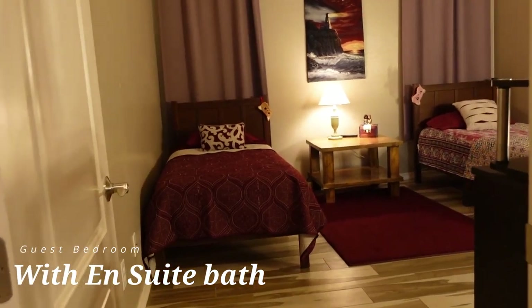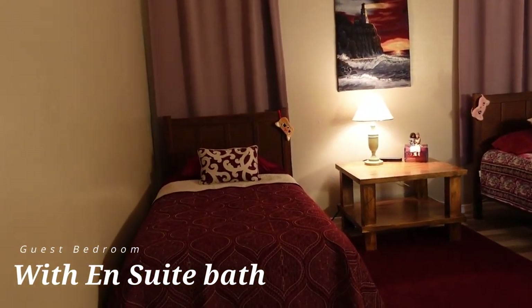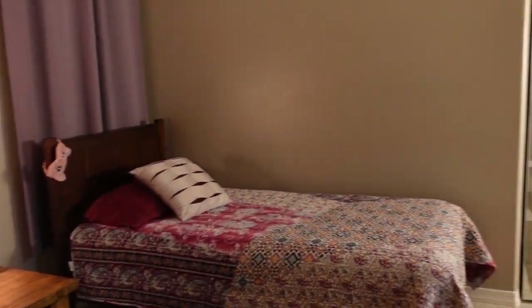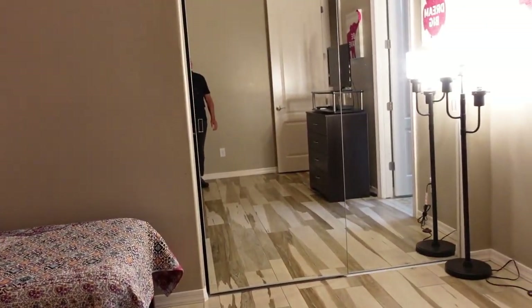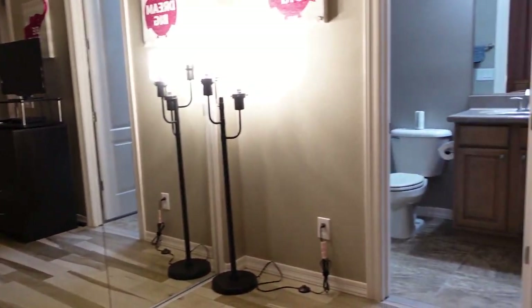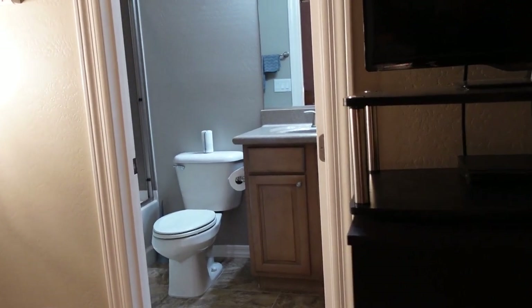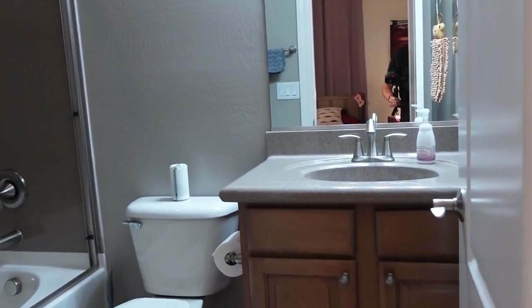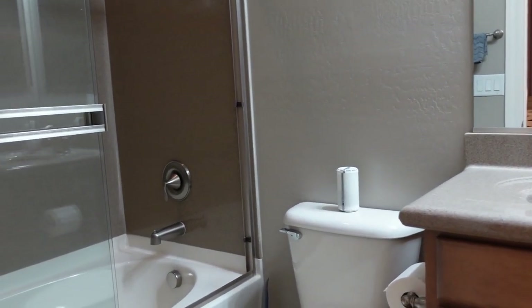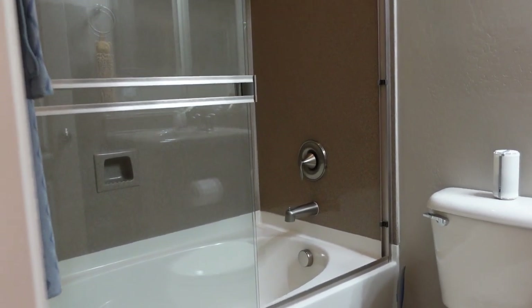Moving on to the second guest bedroom — it is an ensuite bedroom with wood look tile floors and mirrored closet doors. It's a good sized room. The ensuite bath has a raised vanity with cultured marble countertops and a soaking tub with cultured marble surround.